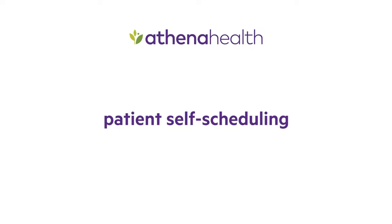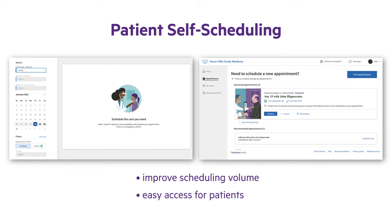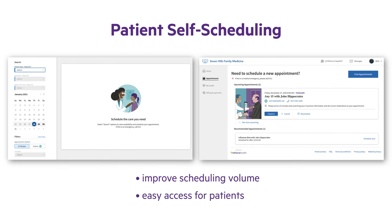Athena Health helps your practice improve scheduling volume and empowers patients with convenient access to book appointments, all while reducing your staff's appointment management work.